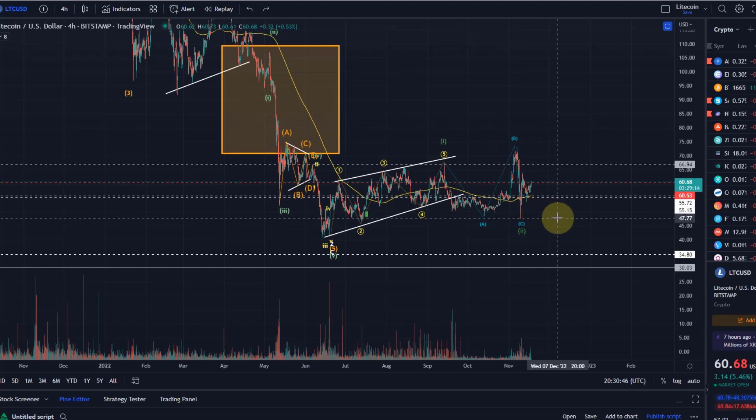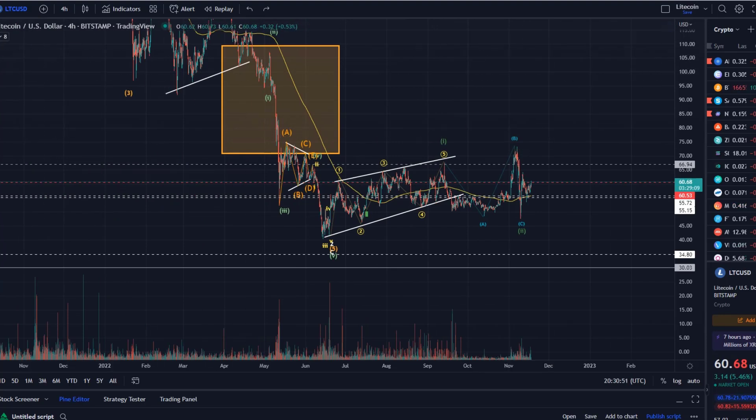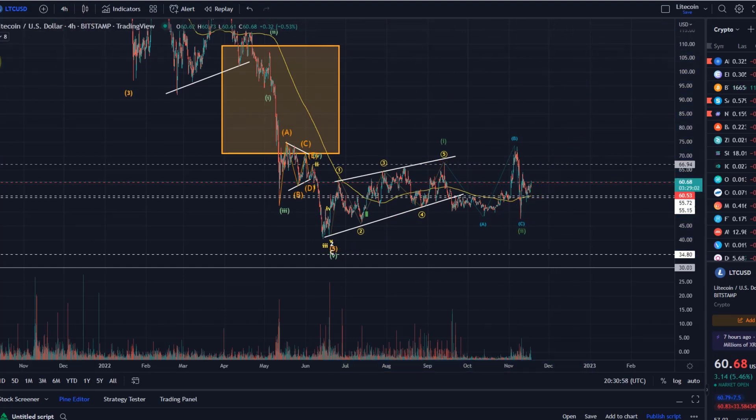We then reacted very strongly to the $47 level, which seems to be support. Based on this, we could say that was wave one in the bullish interpretation, that was wave two, and we are now in the third wave.